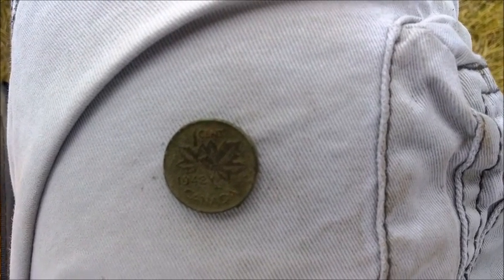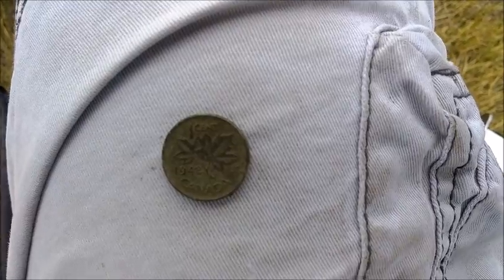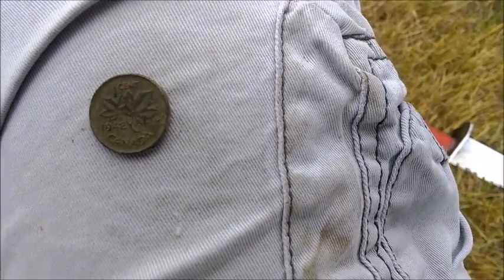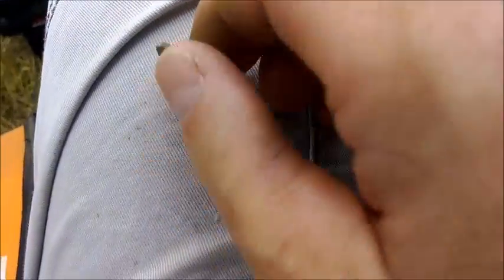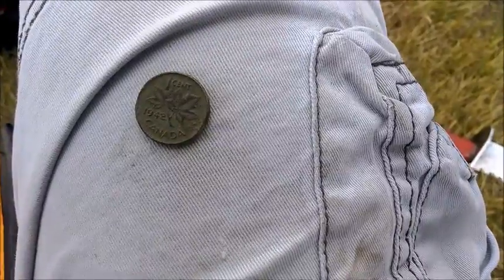Hey guys, it's July 5th. I'm out digging today and this is the first target of the day — 1942 Canadian penny. The front's all chewed up but the back's pretty good. I'll let you know when I get something else.